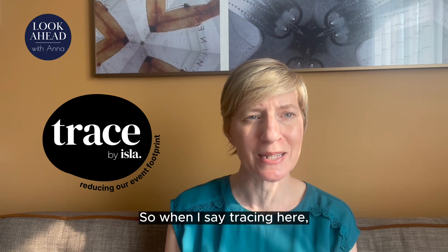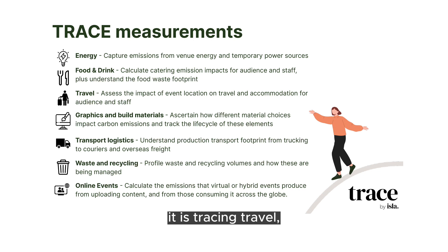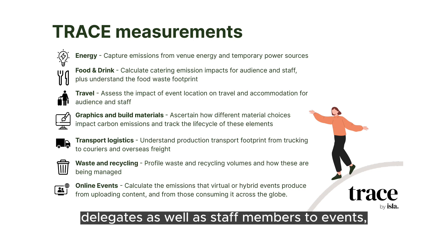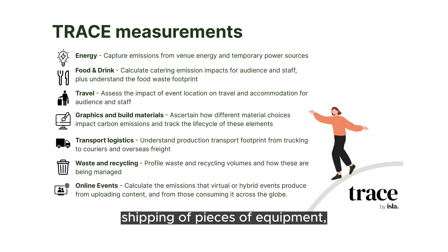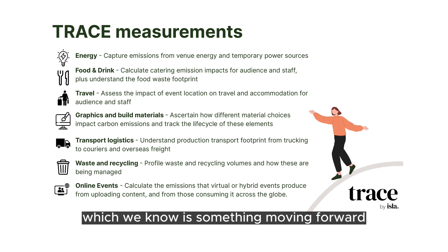So when I say tracing here, it is tracing travel — delegates as well as staff members to events. It's tracing energy production and use, waste and recycling, food and beverage consumption and distribution, shipping of pieces of equipment, the creation and building of booths, the use of graphics. And on top of this, it's also tracing the emissions from online and virtual components of events, which we know is something that moving forward is probably going to be commonplace for us.